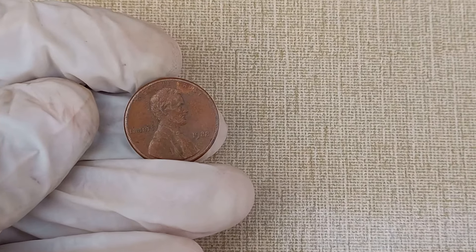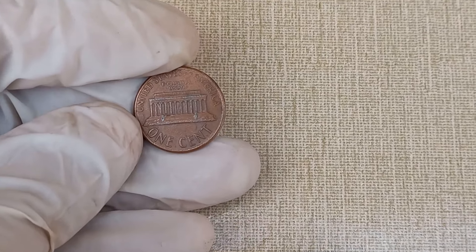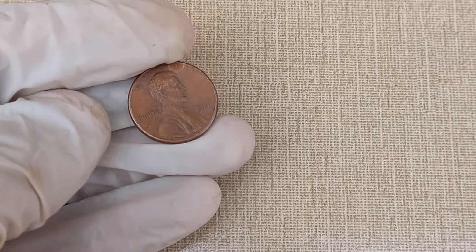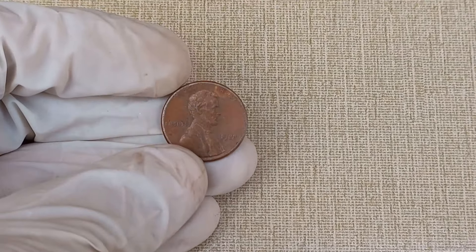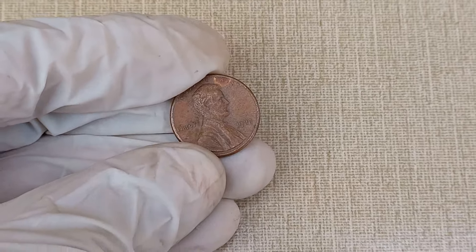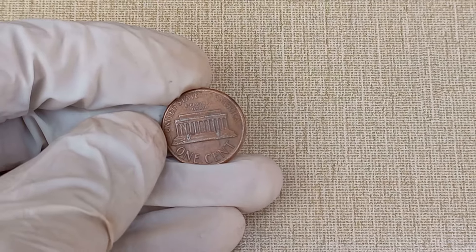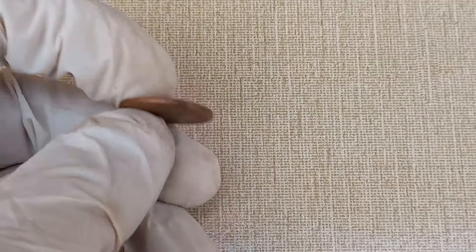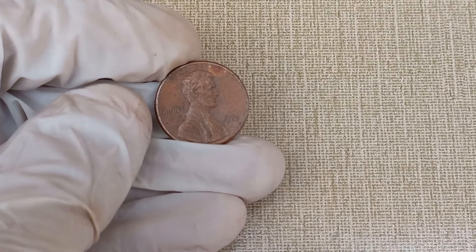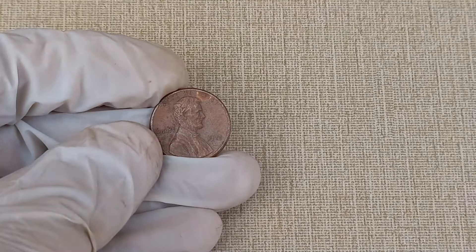Today we have an exciting episode as we dive into the fascinating world of coin collecting. In particular, we'll be unraveling the mysteries behind the Abraham Lincoln 1988 one-cent coin and exploring its value and worth. The coin was minted to honor the 16th President of the United States, Abraham Lincoln, who is known for leading the nation through the Civil War and for his contributions to the abolition of slavery — a revered figure in American history.